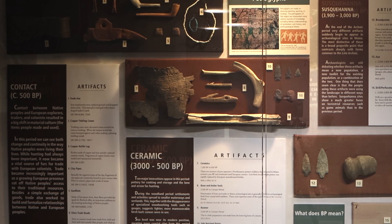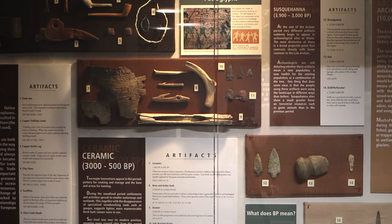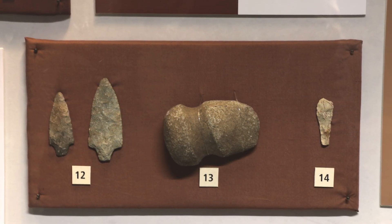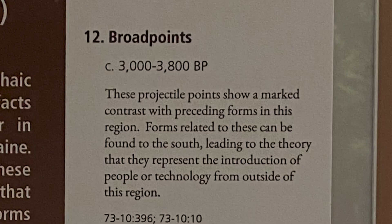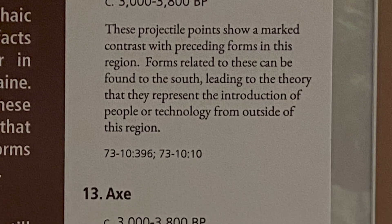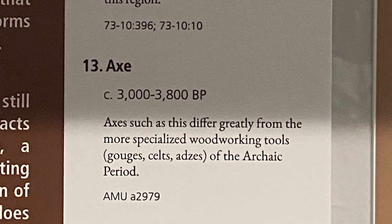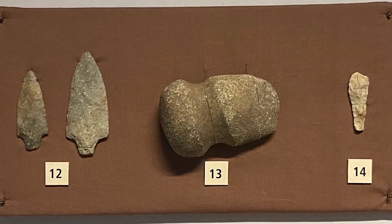Archaeologists are still debating what this sudden change in what they call material culture means. Could this change be due to the sudden arrival of different people? Or did something make the people living in Maine suddenly start using different tools? Or could it have been a combination of the two? One thing that does seem clear is that the people using these artifacts were using the landscape in different ways than before. While Archaic Period peoples used considerable aquatic resources — fishing and hunting around wetlands — Susquehanna sites show a much greater focus on terrestrial resources such as deer, moose and bear, and lack the kinds of artifacts that Archaic Period peoples were using to fish and build canoes.